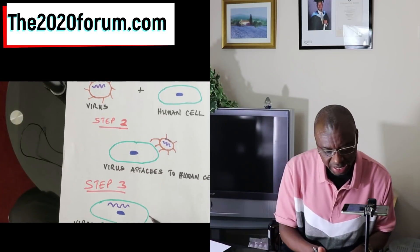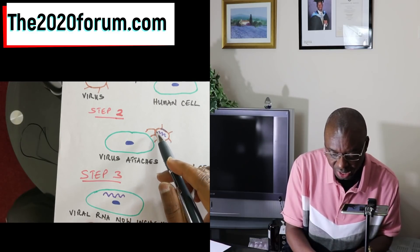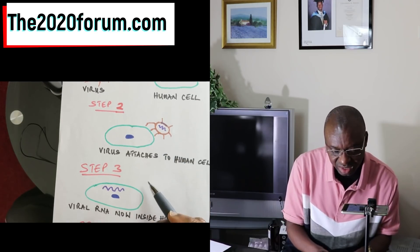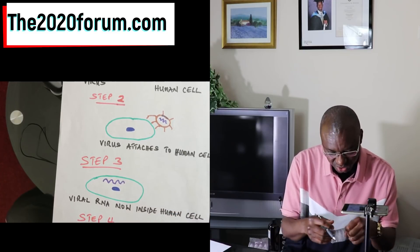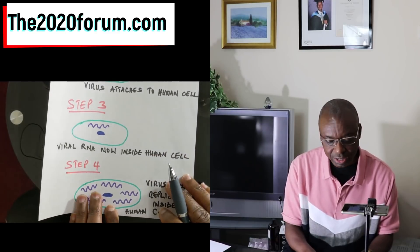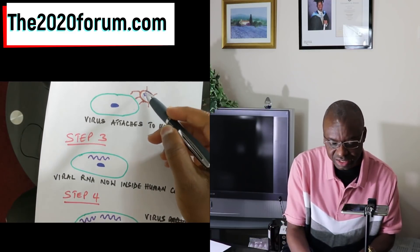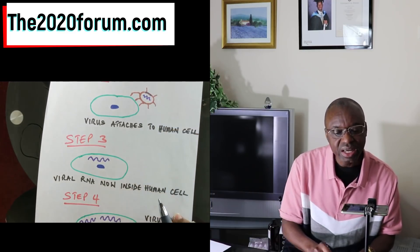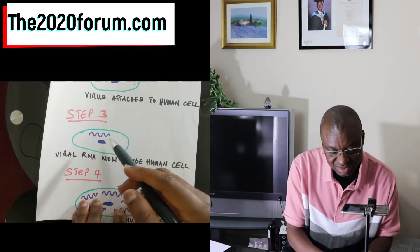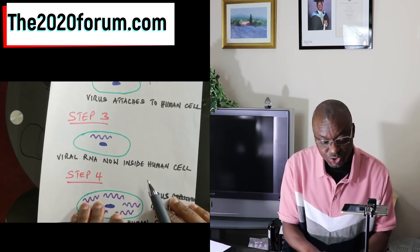In step two, the virus attaches itself to the human cell. The virus through its spikes attaches itself to the host cell. Then in step three, the virus sheds its outer coat and deposits its RNA — which is its genome — inside the human cell. So you've got viral RNA now inside the human cell. That is step three.